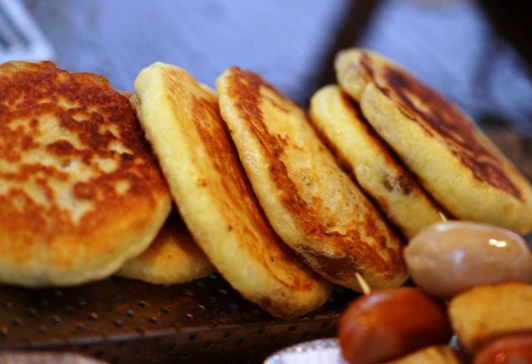It is generally believed that Hadeok originated from Chinese merchants who immigrated to Korea after the late 19th century. Unlike many Chinese pancakes, which often contain savory meat fillings, Hadeok are stuffed with sweet fillings to suit Koreans' tastes.